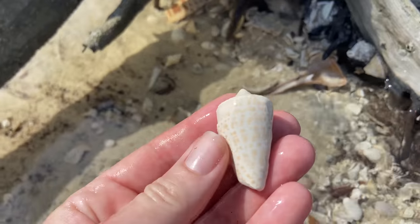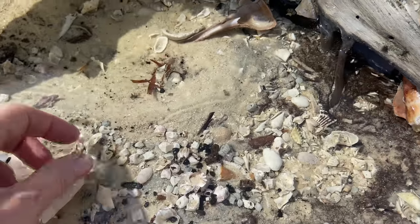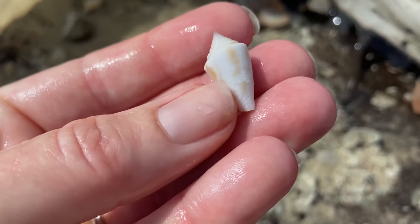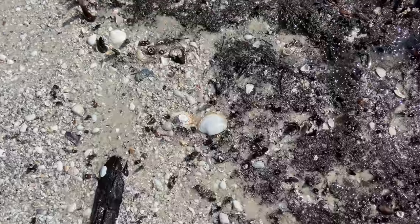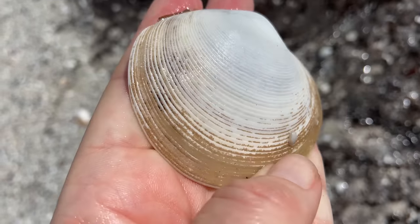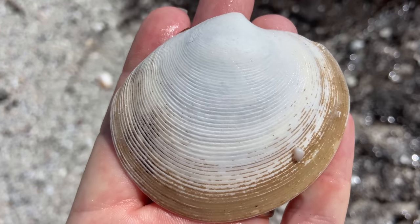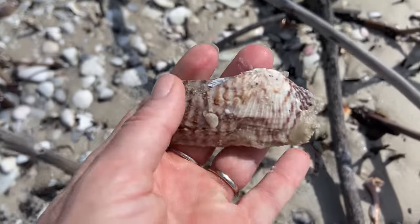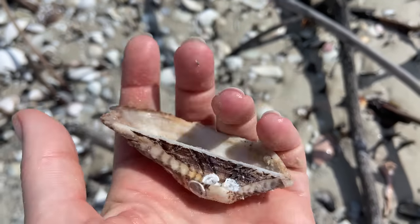That is an alphabet cone that's just beat up and faded, so I'm not going to collect that. But this little jasper cone — sure, I've got room for that. We'll go ahead and get that jasper cone. And an elegant docenia — we know that's different from the disc docenia because we can really see those ridges in the shell, so that is an elegant docenia.